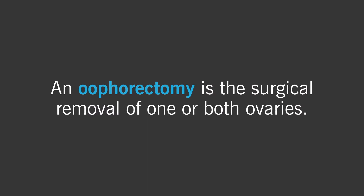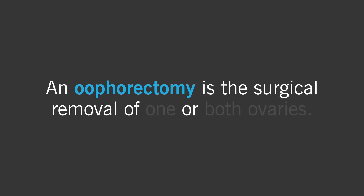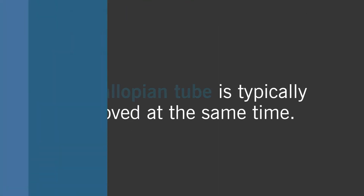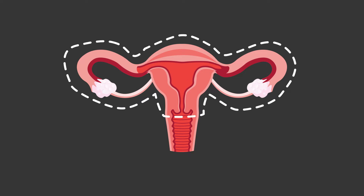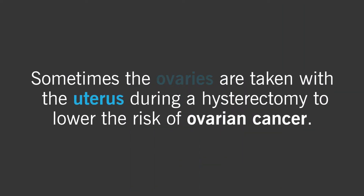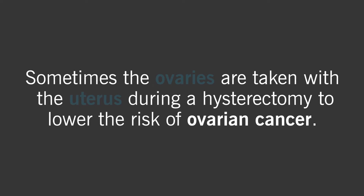An oophorectomy is the surgical removal of one or both ovaries. The fallopian tube is typically removed at the same time. This surgery can be done on its own or as part of a hysterectomy, which is a surgery to remove the uterus. Sometimes the ovaries are taken with the uterus during a hysterectomy to lower the risk of ovarian cancer.